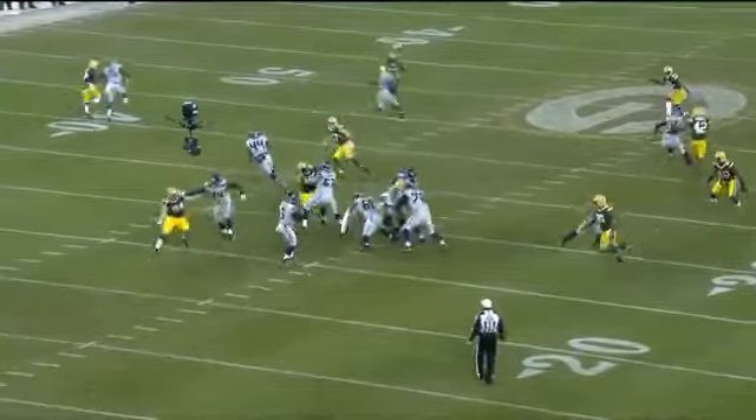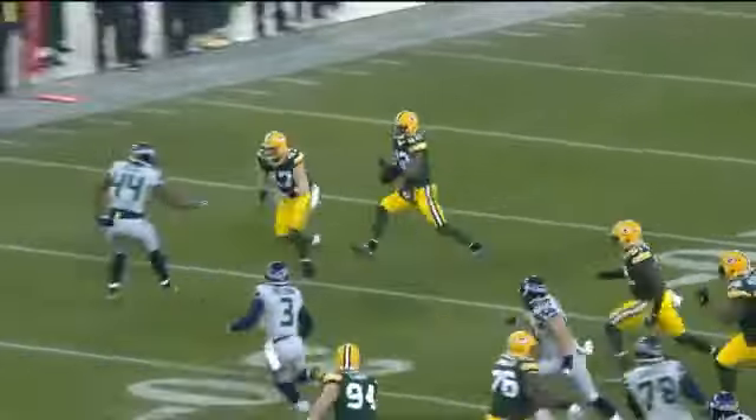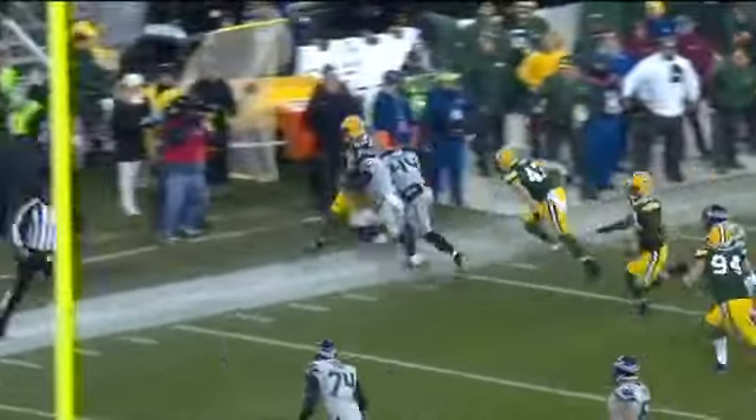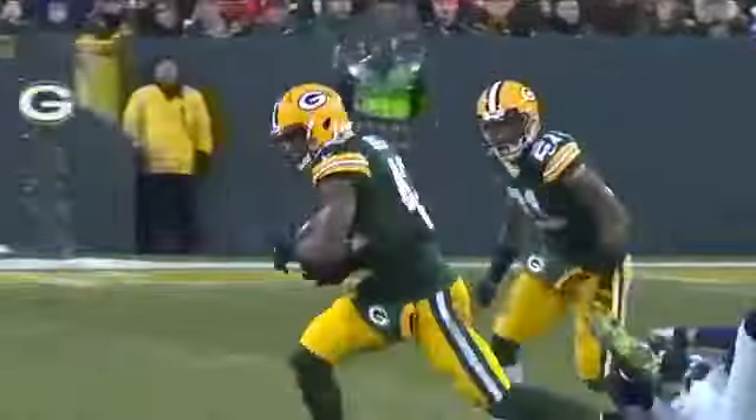Morgan Burnett is having himself one heck of a season. He plays this beautifully. I don't know that there was really much of an opportunity for Russell Wilson to fit that ball in, even if Jimmy Graham had been able to keep his feet.